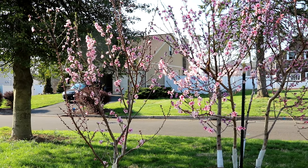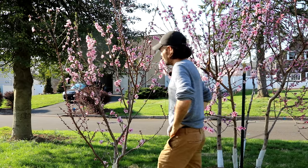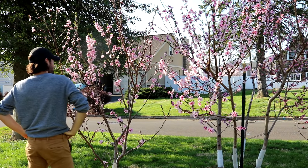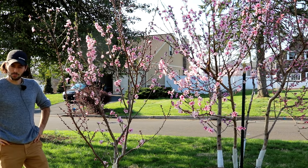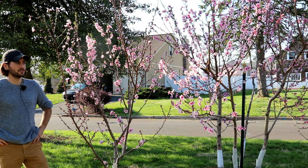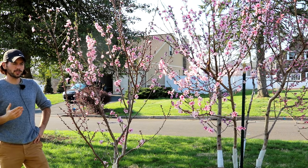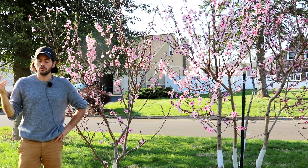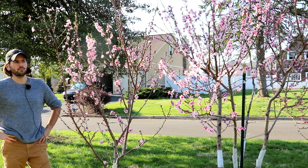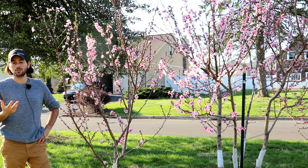All right guys, it's Ross. In today's video, I thought I would take you guys around the yard and share with you a number of fruit trees that are just must-haves. I've been doing this for a number of years and there are some fruit trees — or fruiting plants, vines, bushes, shrubs — that people recommend, and I think there are some that just don't get enough attention.